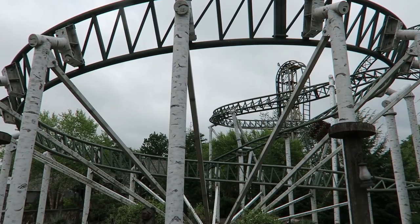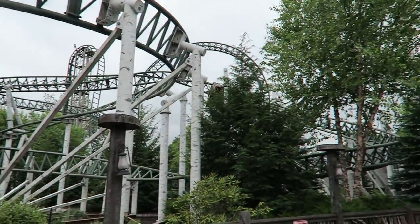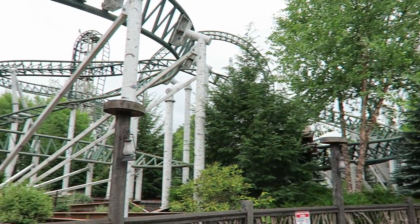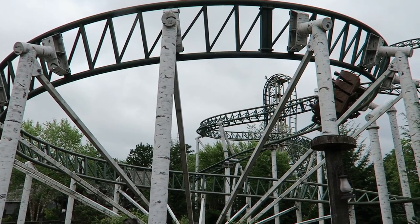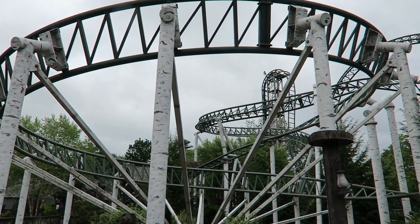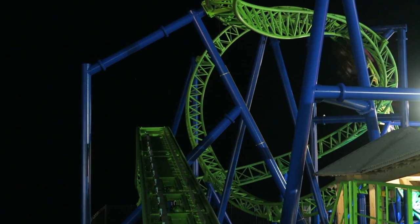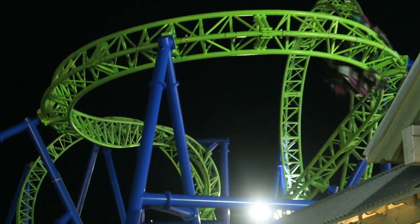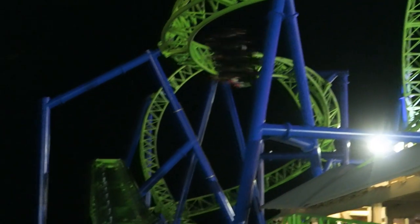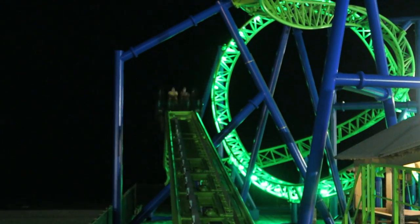To be honest, I sort of wish Untamed didn't have this helix. Untamed is the 320 Plus model — the 'plus' means it has a bonus helix at the end of the ride. Meanwhile, the 320 model, like Adrenaline Peak at Oaks Park or Hydrus at Casino Pier, forgoes that helix and just pops into the brake run. I actually prefer that finale — it removes the abrupt transition into the helix, and the pop into the brake run gives a teeny bit of airtime.